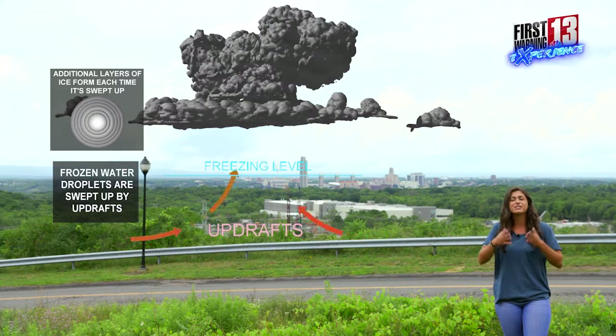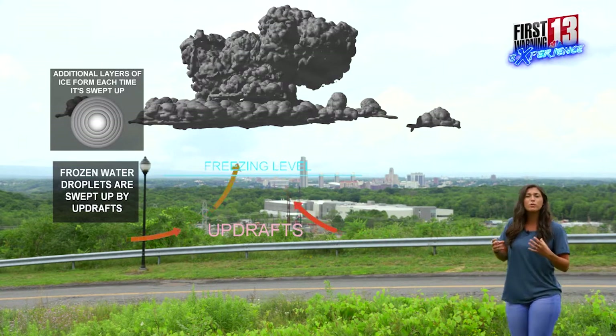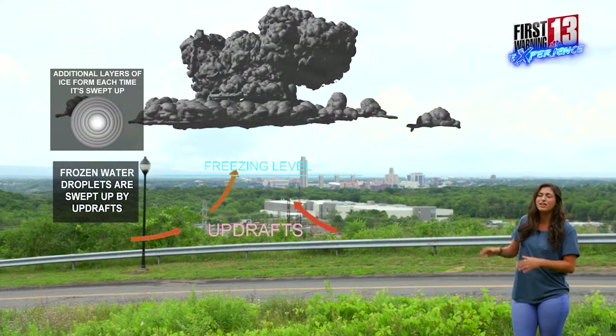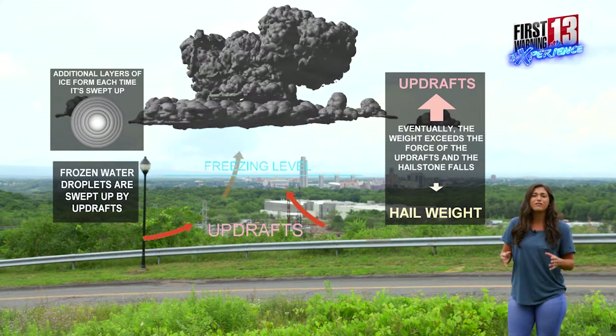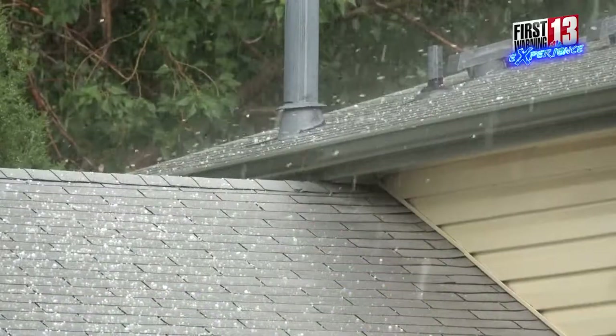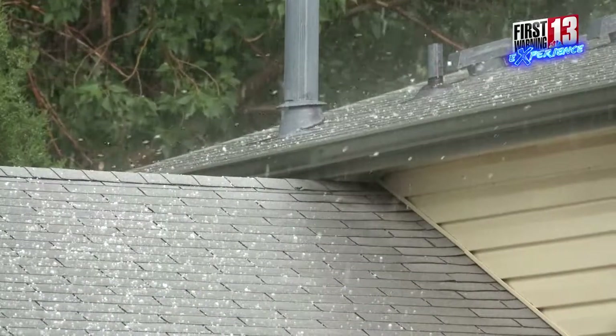What happens here is we have these continuous updrafts — that's when more and more droplets are going to freeze onto this ice crystal, and that is when our hailstone is going to grow. These additional layers continue to form onto this hailstone until it becomes so heavy that the weight is too much for the cloud to hold it, and that is when we are going to see our hail start to fall from the sky.